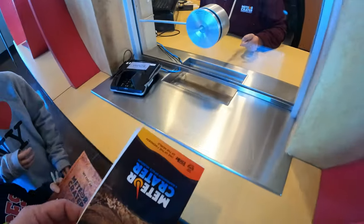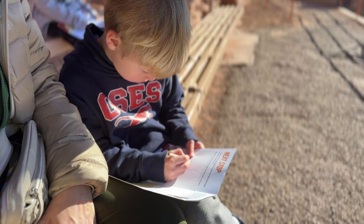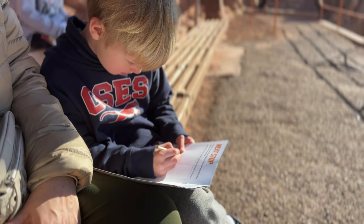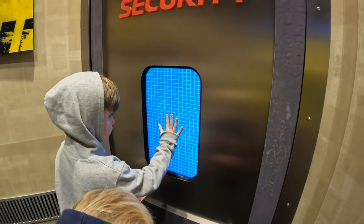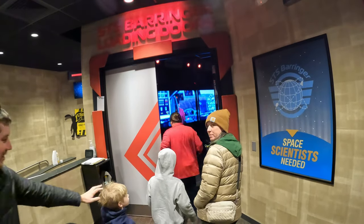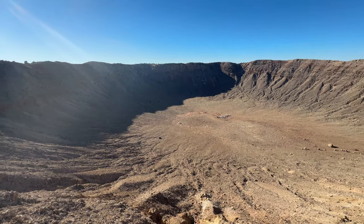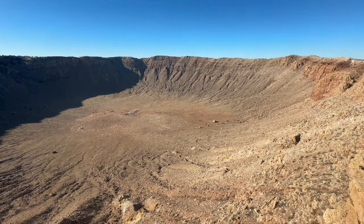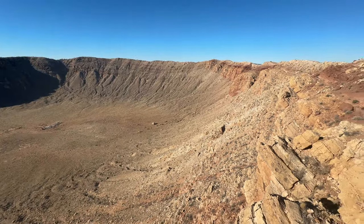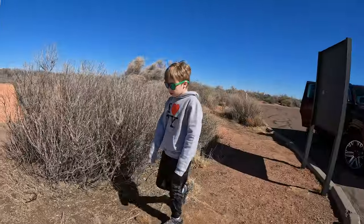It was a little expensive for a family of four — about a hundred dollars — but the kids did get a little scavenger hunt and a free patch if they completed it. At the end of our visit there was also a fun 4D adventure: a little movie where the chairs moved up and down and it blew wind in your face, all about the meteor crater, included in the price of admission. Unlike anything I'd ever seen before — I highly recommend it. We went early in the morning and had very few crowds.